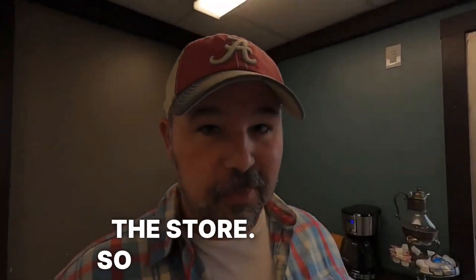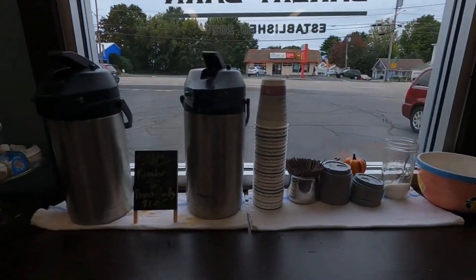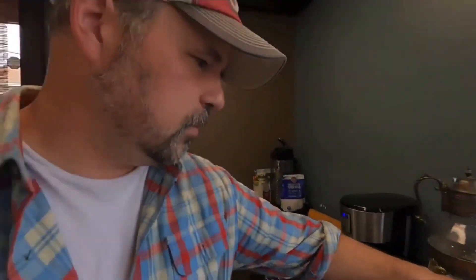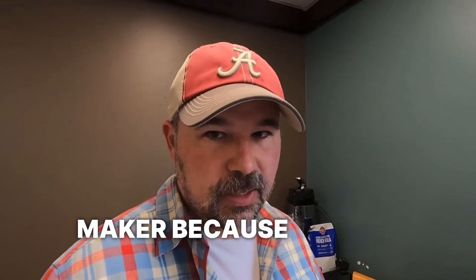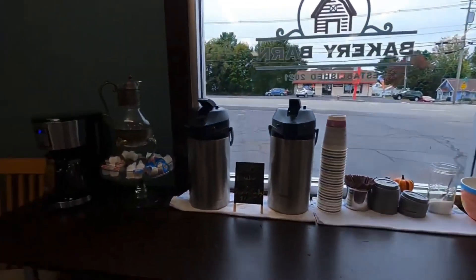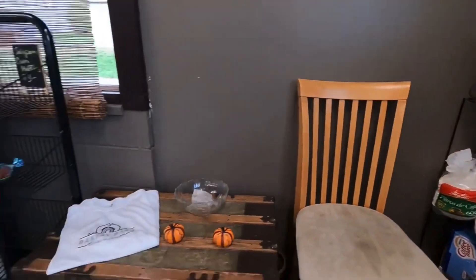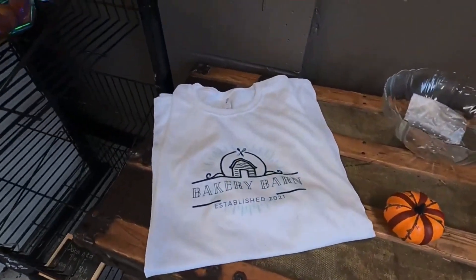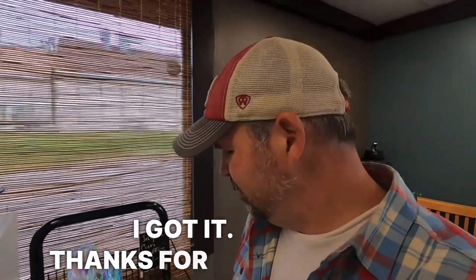So there are customers in the store, so I'm going to try not to get them on camera. The first thing you might see when you walk into a bakery is coffee. We call this cream for the coffee. We would call that a coffee maker because it makes coffee. You can hear maybe some conversation in the background.